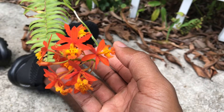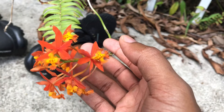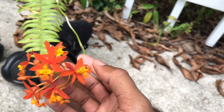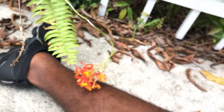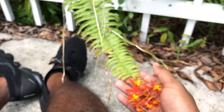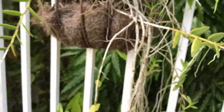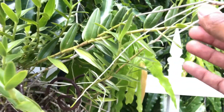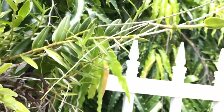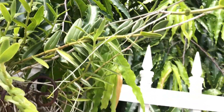I believe this is Epidendrum radicans once again, which is the fire star orchid. The reason I believe it's Epidendrum radicans is because there aren't too many species within Epidendrum that have roots along the stem like this. Usually they just root from the base. This one roots along the stem as such. So I do believe that it's radicans, but do not quote me 100% on that. I will do some final research before I publish the video just to be sure.